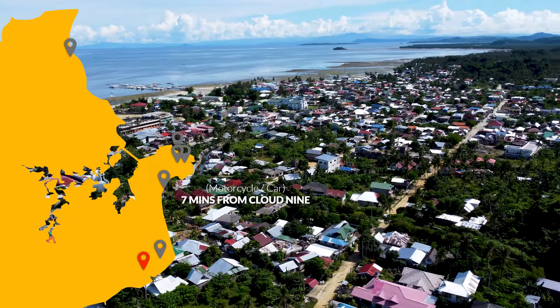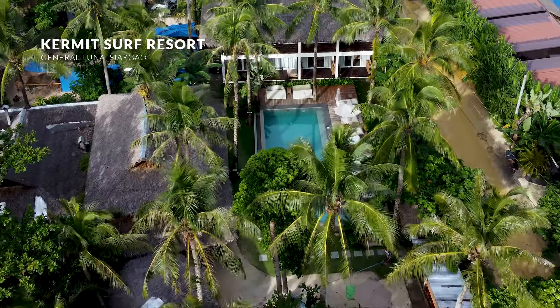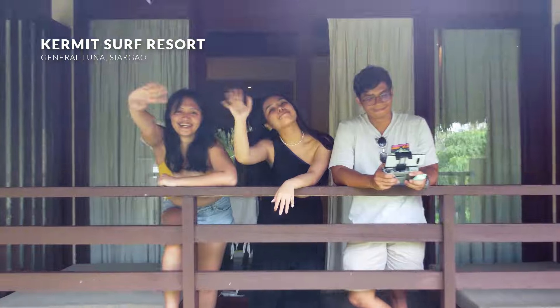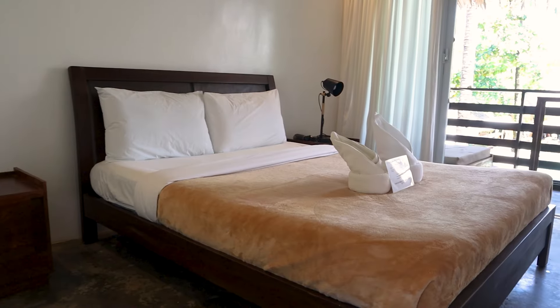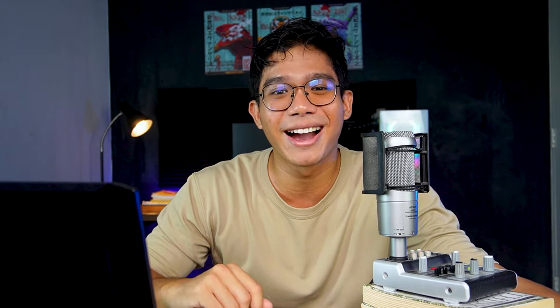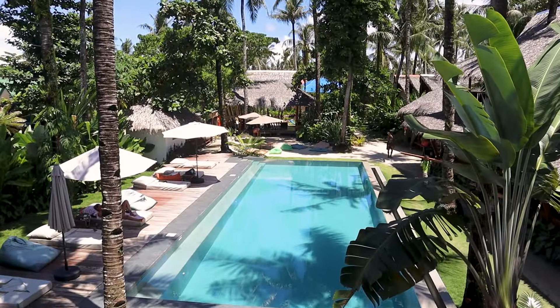For the next one, we'll be moving down south towards the heart of General Luna — Kermit Surf Resort. Starting with the rooms: a very comfortable bed setup, and even with three people in the room we had a lot of space. Air-conditioned and very cold — perfect for the summer days.